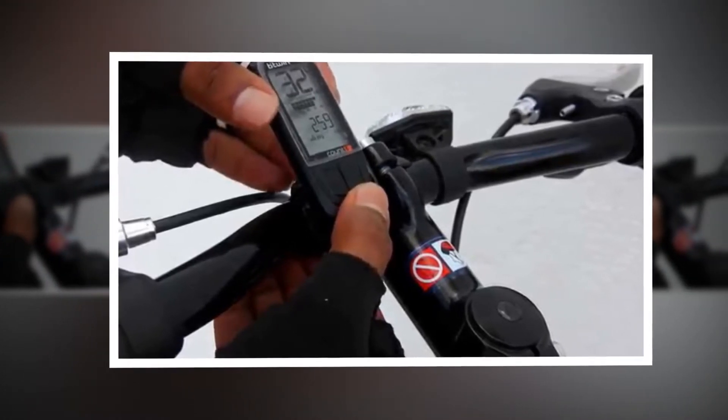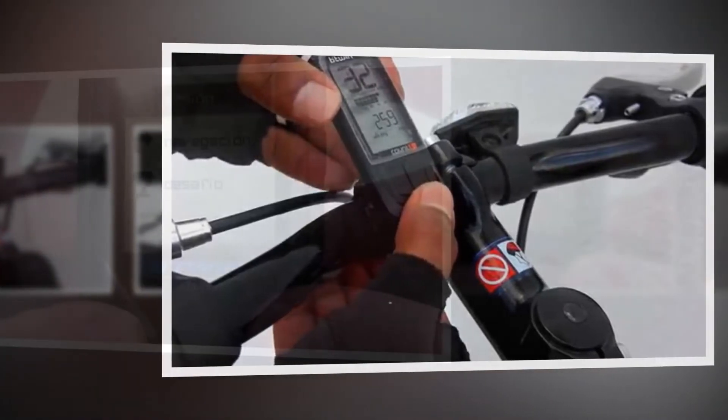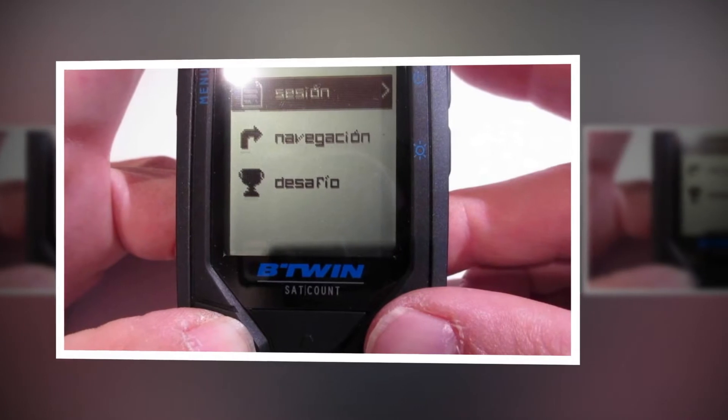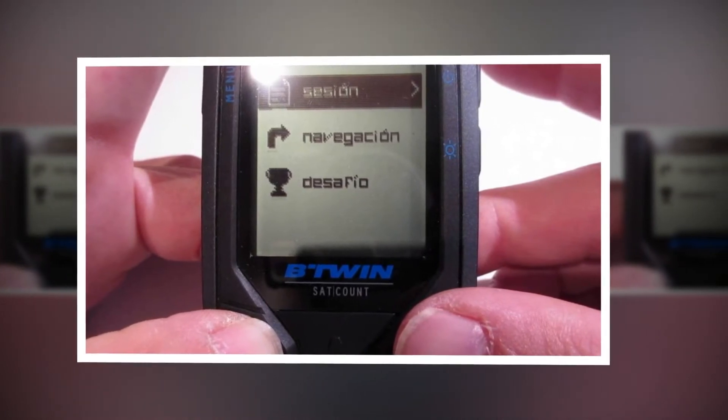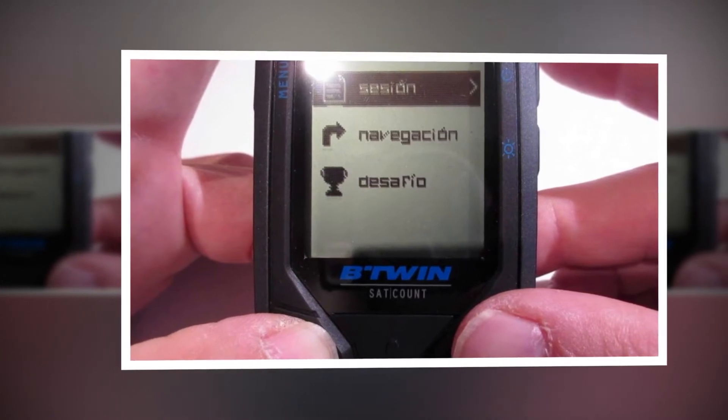BGWIN is known for designing innovative, affordable and trendy cycling products. This brand offers an entire gamut of cycling products like bicycles, mountain bikes, urban bikes, road bikes, and hybrid bikes.